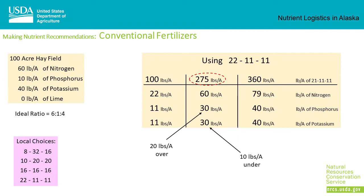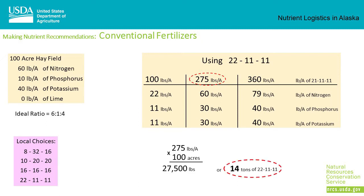If we apply 275 pounds per acre of 22-11-11, we're on target for nitrogen, about 20 pounds per acre over on phosphorus, and about 10 pounds per acre under on potassium. If over the years the phosphorus level increases, future nutrient management plans may become phosphorus-based. At 275 pounds per acre on a 100-acre hayfield, we're going to need 27,500 pounds of fertilizer, or about 14 tons of 22-11-11.